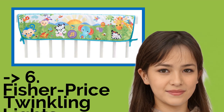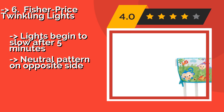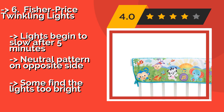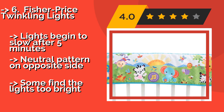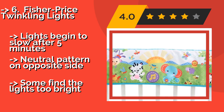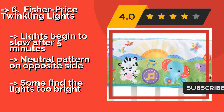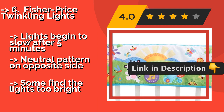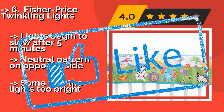The Fisher-Price Twinkling Lights, approximately $46, has three light modes and three audio modes that you can mix and match to fit your baby's needs. The colorful soft fabric is comfortable and safe for when your little one starts to sit and pull themselves up. Lights begin to slow after 5 minutes, and there is a neutral pattern on the opposite side, but some find the lights too bright.